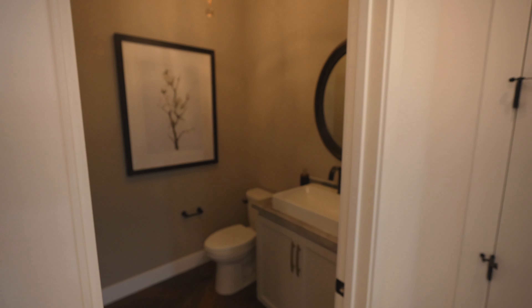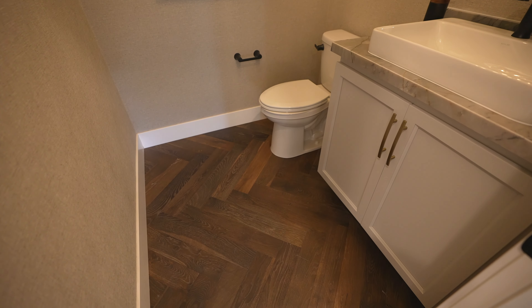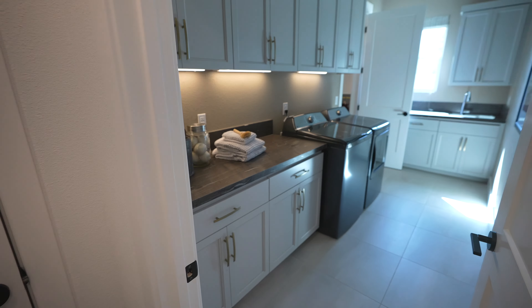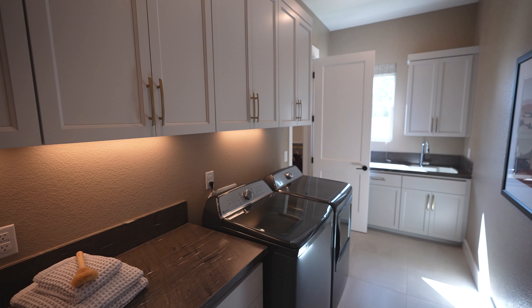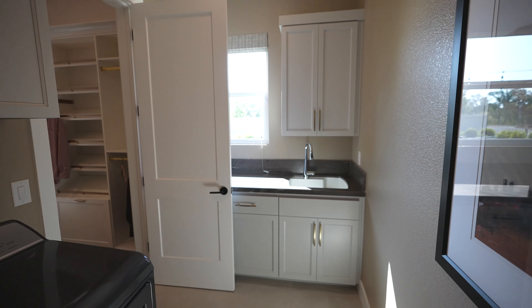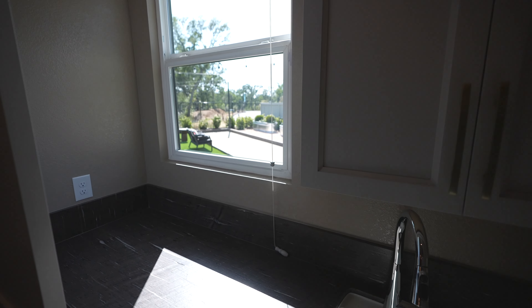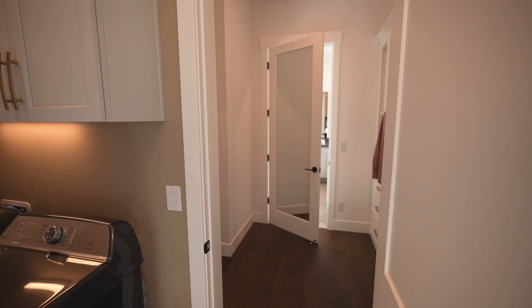Over here you have another powder room — good size — and I love the flooring they've done in here. It flows into the laundry room, which is a nice big walk-in with tons of shelving, tall ceilings throughout, a sink, and a window overlooking the backyard.